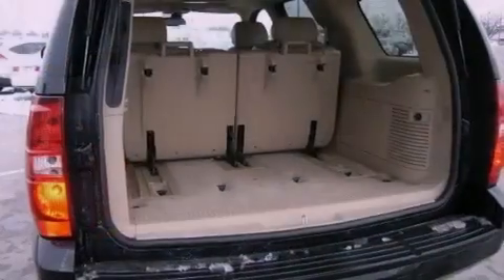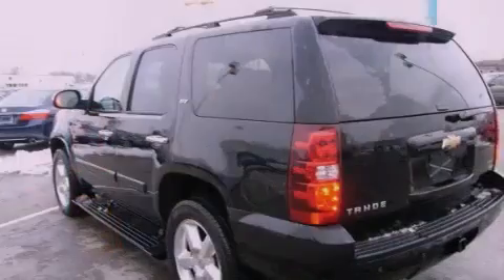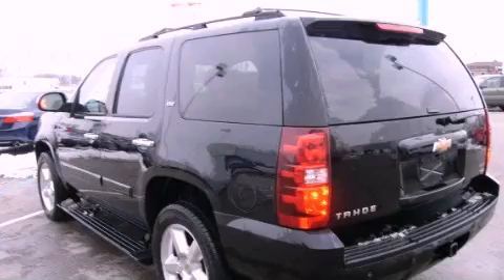Also included are performance tires, running boards, side impact airbags, and a sunroof that enables you to fill the cabin with fresh air at the push of a button.